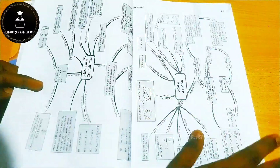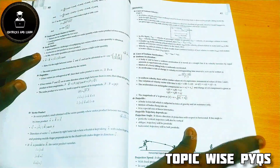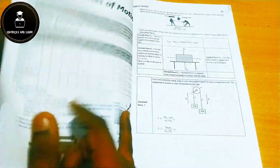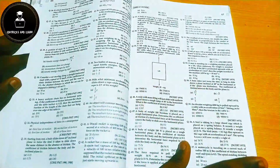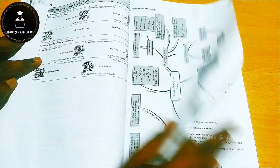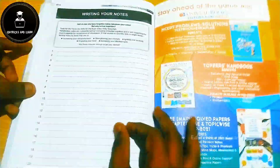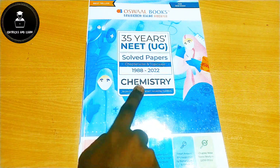The book provides topic-wise previous year questions for each topic — a filtered, topic-wise arrangement — because NEET toppers recommend that solving questions topic-wise is very useful for NEET aspirants. The complete book is framed as topic-wise, including revision notes, previous year questions, and answers all in one book.